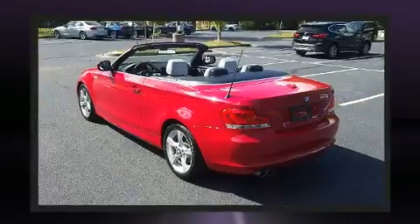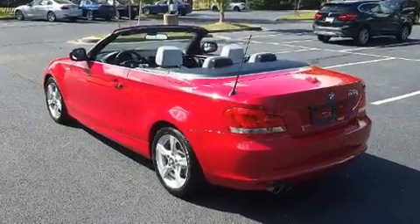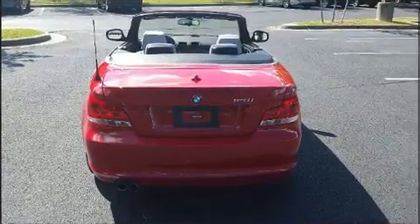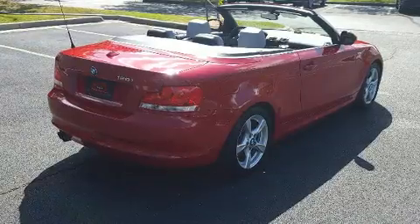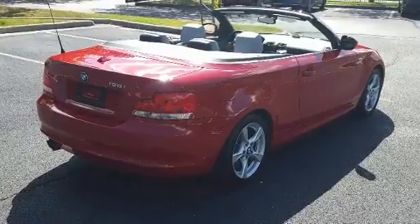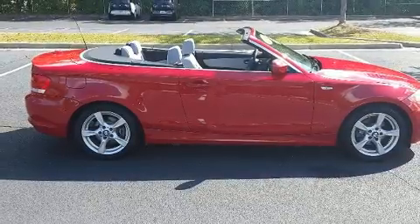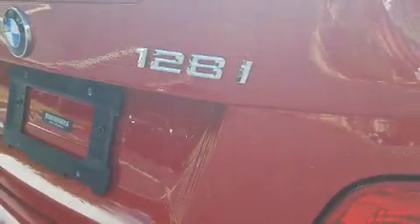It features a standard transmission, rear-wheel drive, and a three-liter six-cylinder engine. Top features include a power convertible top, one-touch window functionality, a trip computer, an outside temperature display, fully automatic headlights, heated door mirrors, and remote keyless entry.